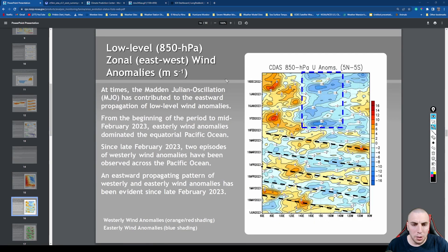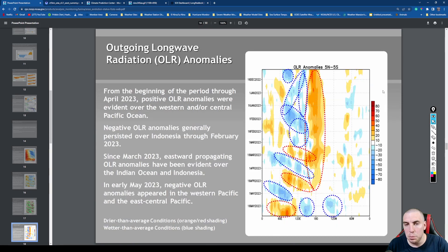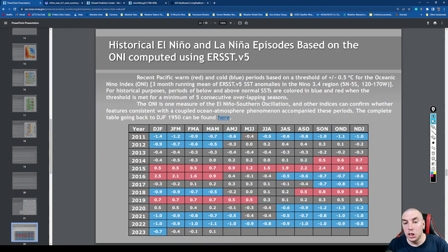Looking at 850-millibar wind anomalies: orange indicates weaker than normal trade winds, blue indicates stronger than normal trade winds. We're already seeing a convective coupled Kelvin wave propagating eastward, yielding weaker than normal trade wind anomalies from about the International Date Line all the way to about 140 degrees west longitude. This is why El Niño is developing at a quicker pace. Upward motion is represented over the International Date Line, with sinking motion over western Pacific and Indonesia, contributing to higher than normal sea level pressures there.